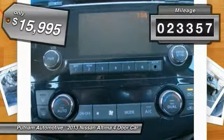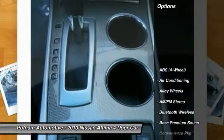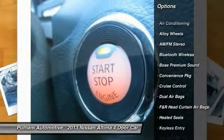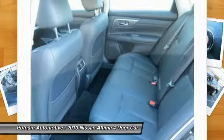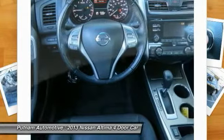This vehicle has less than 25,000 miles. Here are some of this vehicle's great options: heated seats, Bose sound system, anti-lock braking system, keyless entry, traction control, Bluetooth wireless data link for hands-free phone, dual airbags, alloy wheels, power steering, and air conditioning front.